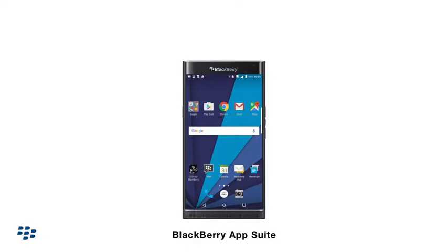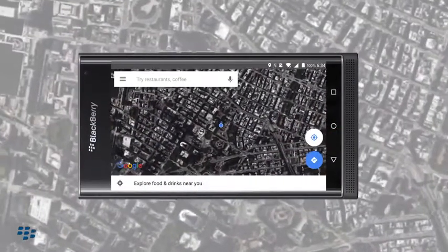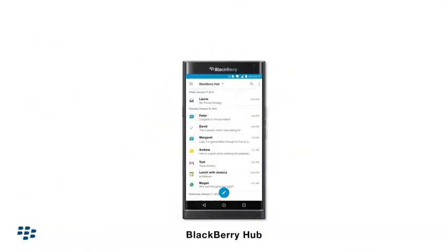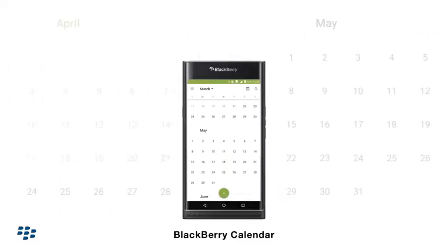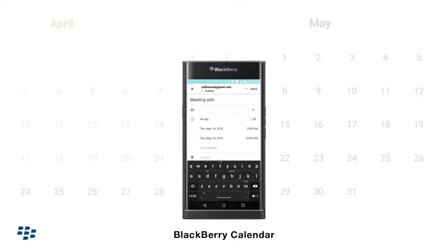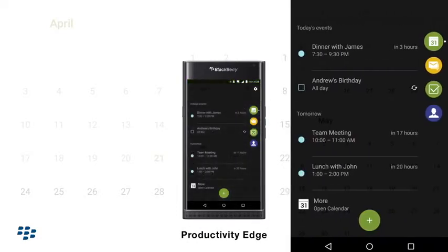Priv has the full suite of apps along with the millions of apps available for Android, all enhanced with BlackBerry's productivity features like BlackBerry Hub, which provides easy centralized notification management, BlackBerry Calendar for easy media management, and Productivity Edge to keep you organized and efficient.